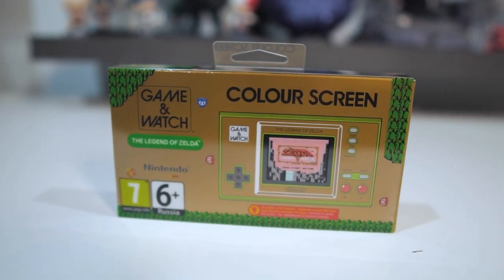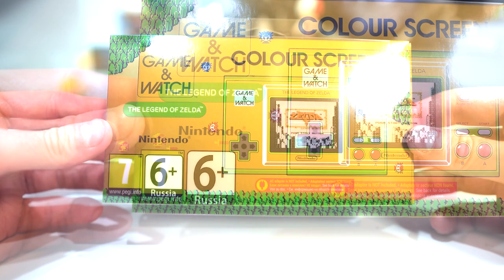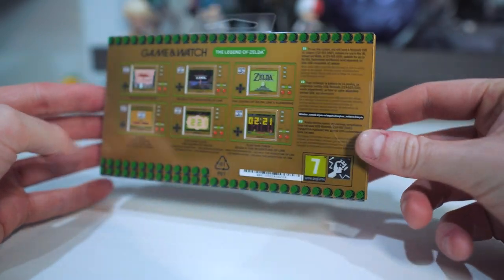To begin with, taking a look at the outside of the box — you have this very nice golden look to it. You have the original Zelda right bang smack in the middle. We have this nice plastic sleeve which you can slide off. I just really like the look of it — I like the gold, very Zelda. I like the little details.